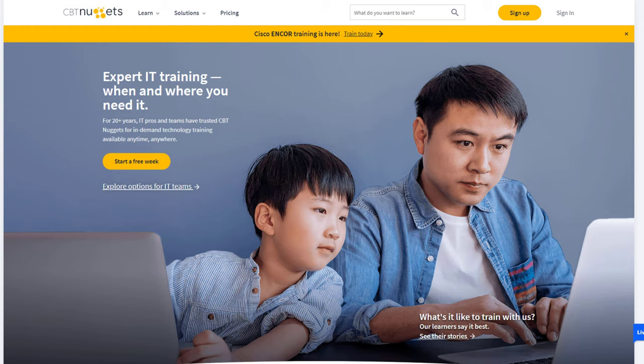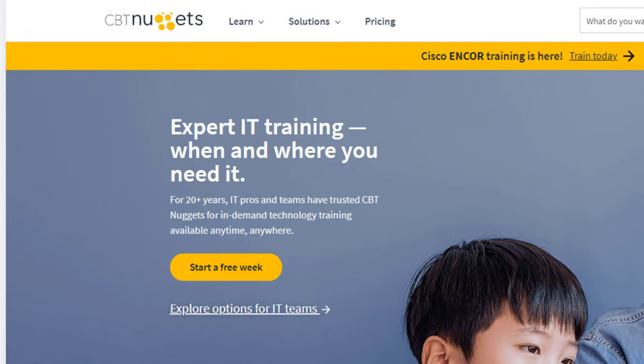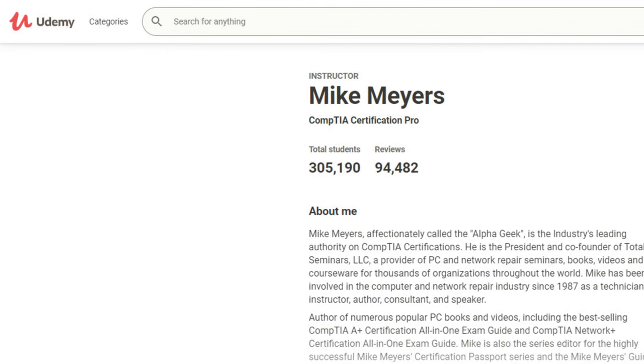In this video, I want to talk about where you can spend your money the best way to get the biggest value in your preparation for CompTIA's A-plus certification. You probably have heard about CBT Nuggets and Udemy and Mike Myers courses on there. The question certainly comes up: how much money do you have to spend and where should you spend it to get the biggest value in your preparation for the two exams that you have to pass?